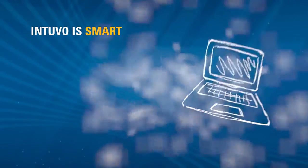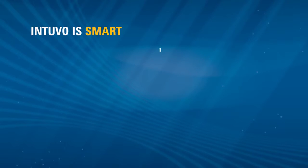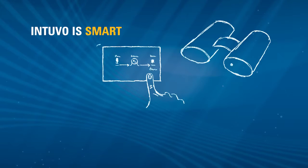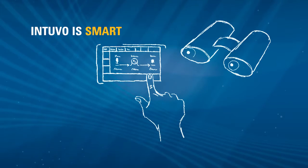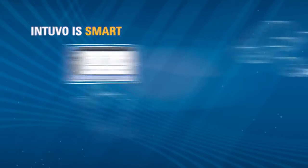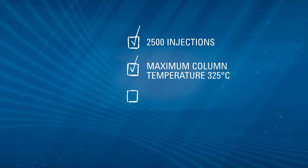Intuvo is smart. New intuitive software is easy to navigate and the touch screen interface is immediately familiar. Intuvo constantly self-monitors the entire GC system, freeing you to attend to other matters. Intuvo provides detailed health reports that tell you what is wrong and how to fix it.